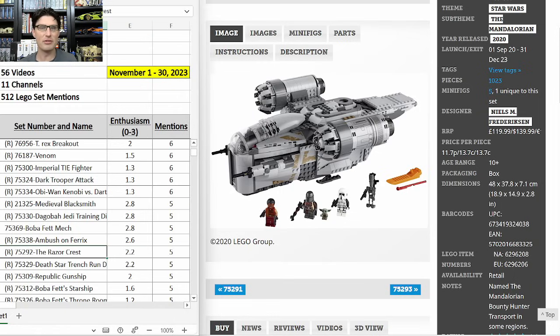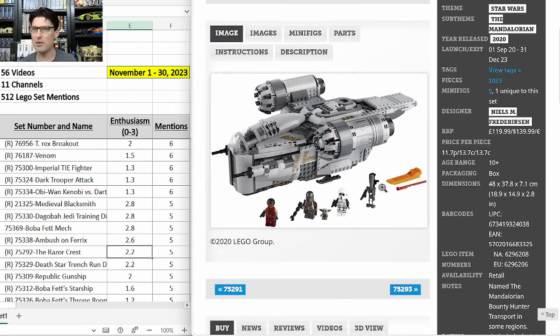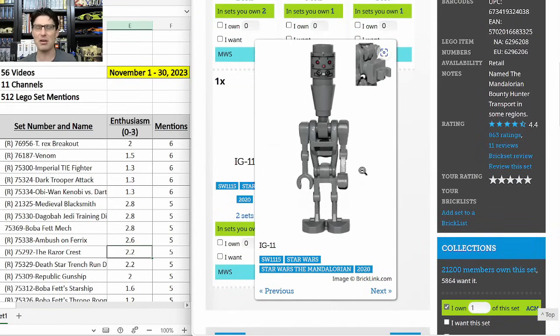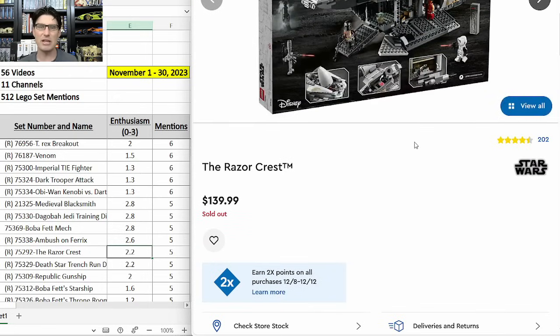75292 the Razorcrest — five mentions, E-score of 2.2 from Season 1 of The Mandalorian. The build and design is fantastic. Grief Cargo's minifigure and IG-11 are exclusive, but IG-11 isn't a great figure. Just over a thousand pieces for $140 — very expensive. Came out in 2020, so over three-year shelf life. It's been on good discounts as it's being cleared from retailer shelves, but I have not picked any up for investing, even though I built one for myself and love Season 1 of Mandalorian. I'm skipping this one. It is sold out on lego.com.